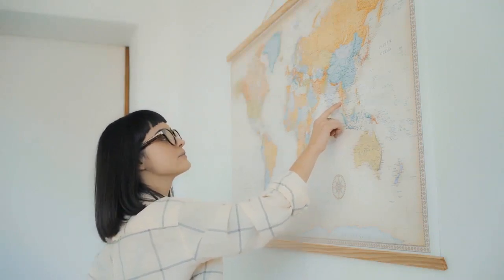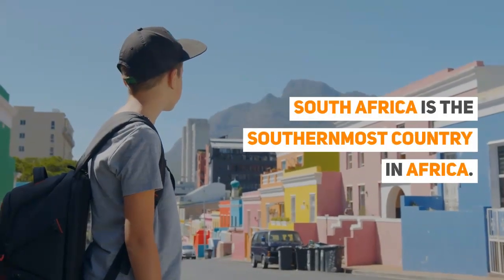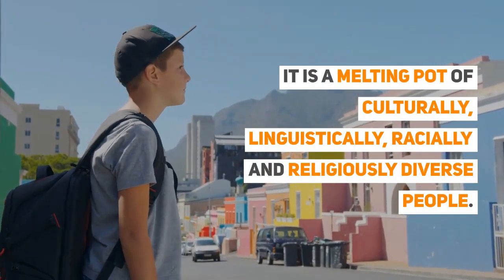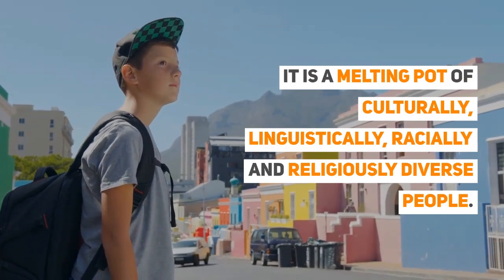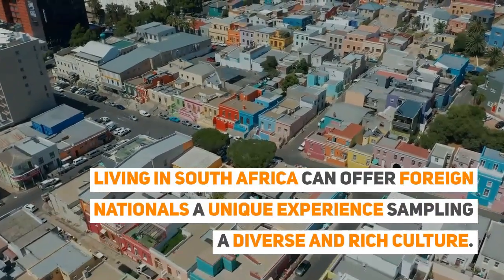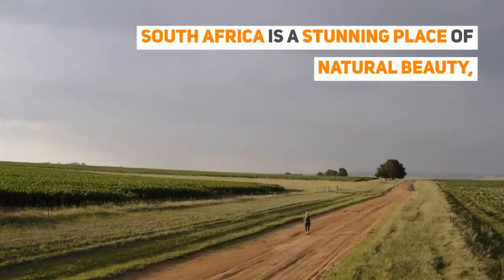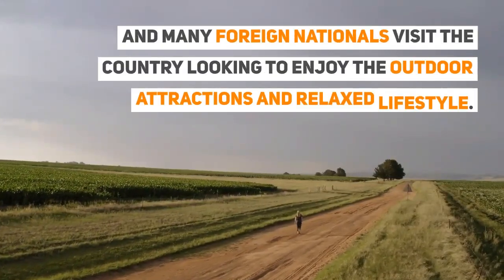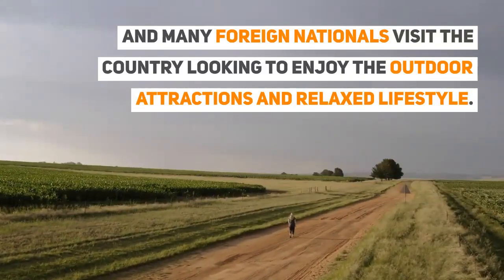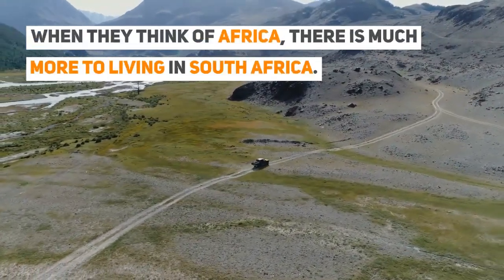Now let's explore your options in South Africa. South Africa is the southernmost country in Africa. It is a melting pot of culturally, linguistically, racially, and religiously diverse people. Living in South Africa can offer foreign nationals a unique experience sampling a diverse and rich culture. South Africa is a stunning place of natural beauty, and many foreign nationals visit the country looking to enjoy the outdoor attractions and relaxed lifestyle.